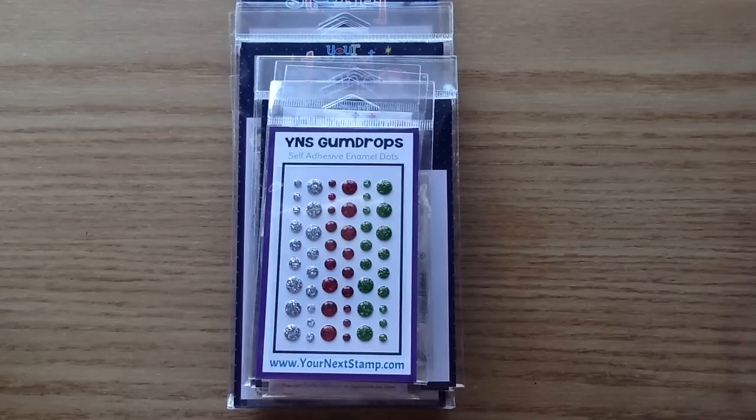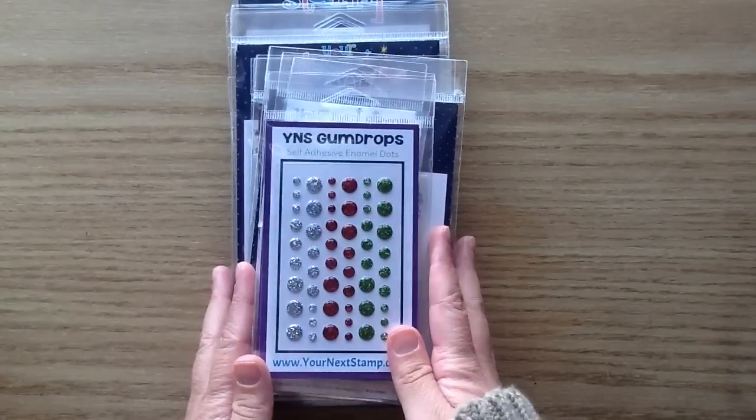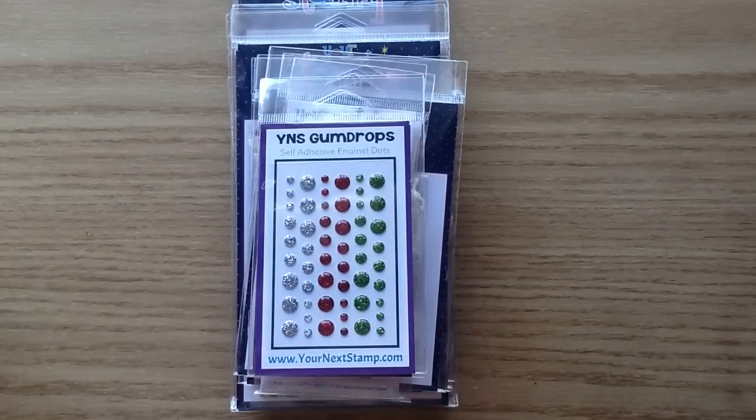This release is absolutely amazing. I swear every time Your Next Stamp comes out with a release, it gets cuter and cuter and you can't even believe that they can top the last cuteness, but they do every single time. Making Christmas cards and winter projects is one of my favorite times of crafting, so I have the cutest Christmas release to show you.